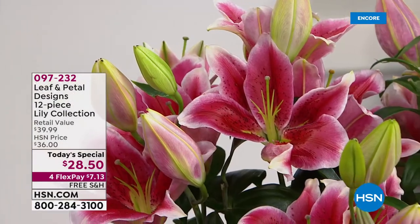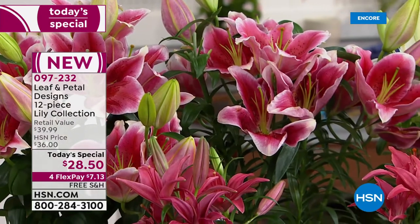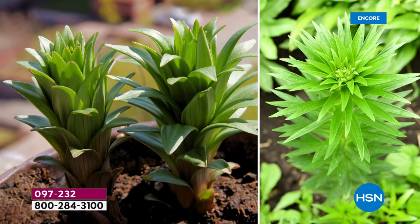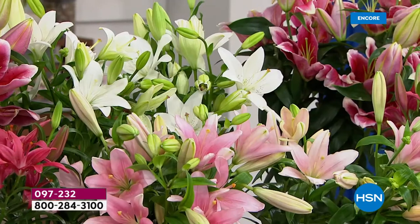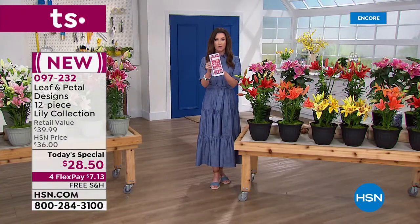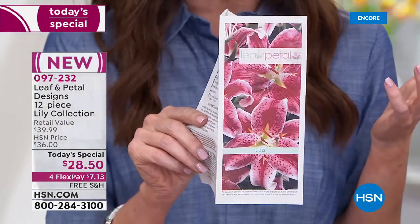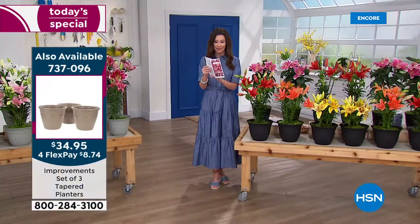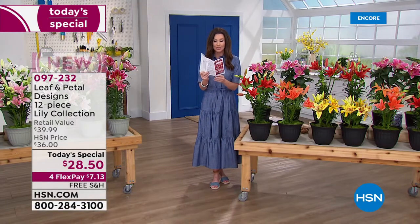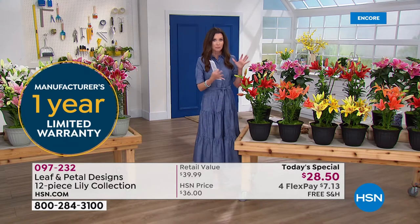We'll get blooms within the first month or two this year, and Leaf and Petal will send them right to your home for free. Everyone in every zone can plant them right now. You can plant them in containers or in your yard — they give you that beauty and you don't have to be a master gardener. Leaf and Petal truly walks you through it — they hold your hand, give you a how-to pamphlet. It's completely goof-proof. And they're giving you a one-year warranty. If for whatever reason something didn't work out within a year, they'll refund your money.